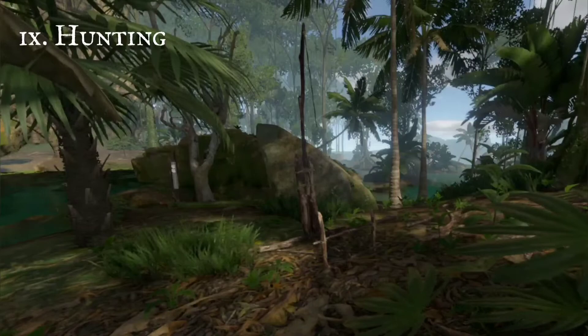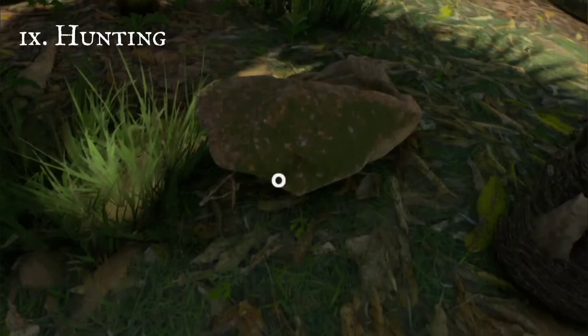For the smaller animals, prop a stone up with a stick. If they wander into it, the stone will kill them quick.